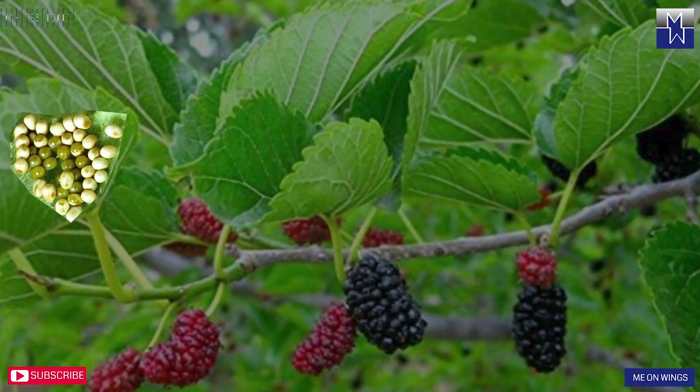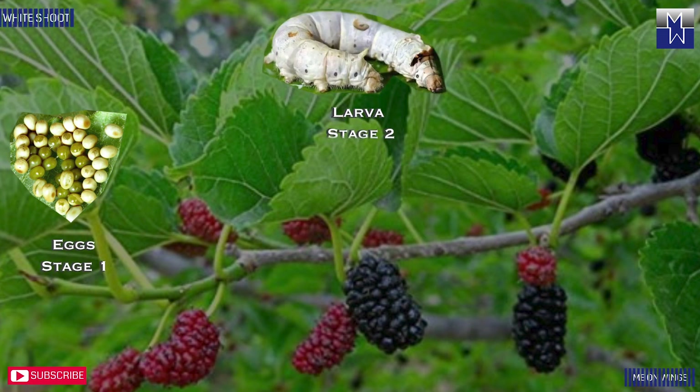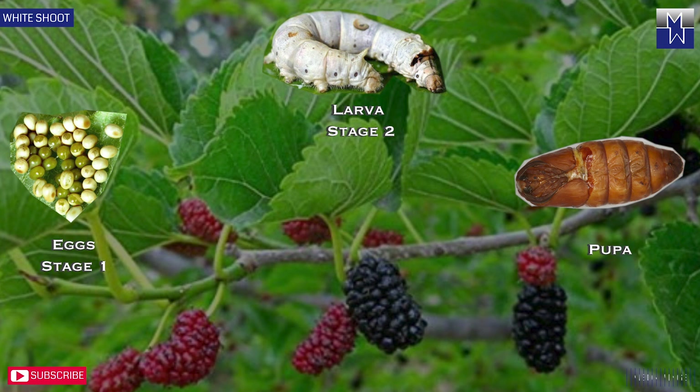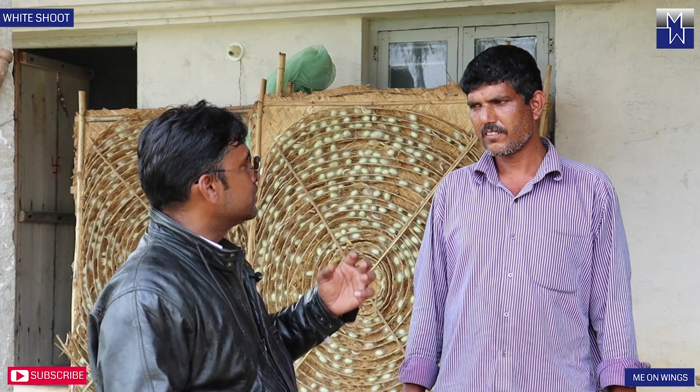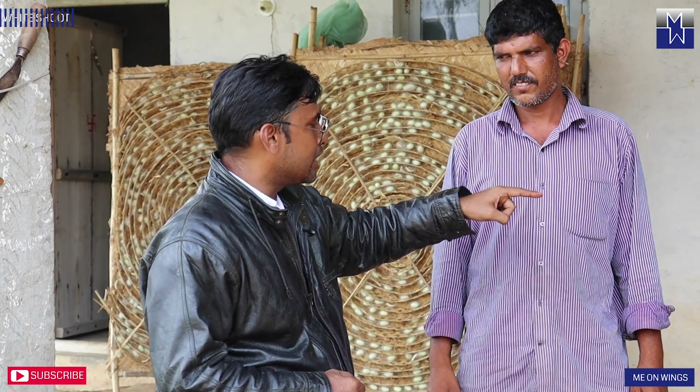He says they bring small worms from a specific center. There are four stages in the worm's development. After the fourth stage — which takes seven days — it starts to build the cocoon. They bring the worms from a specific person who takes care of the hatching, from eggs to the larva stage — that's the first stage — and then the second, third, and fourth stages are developed here.